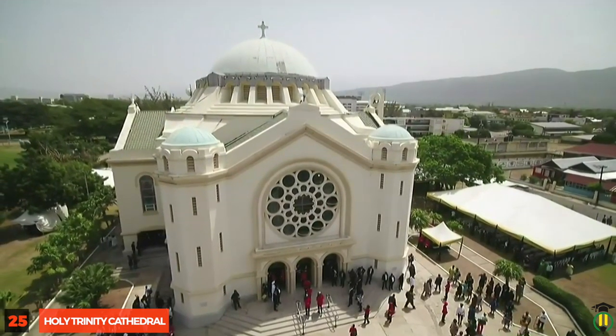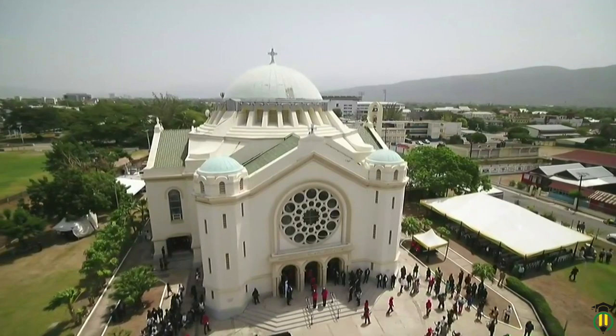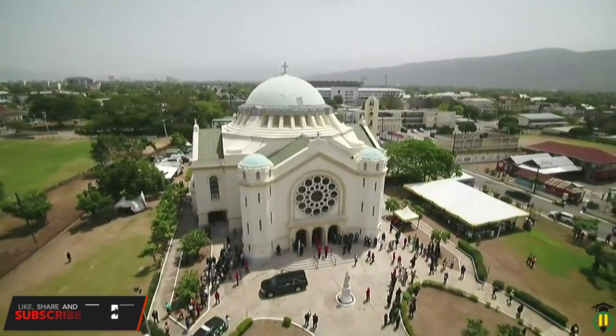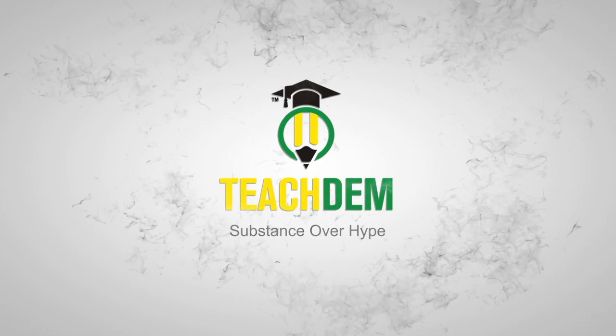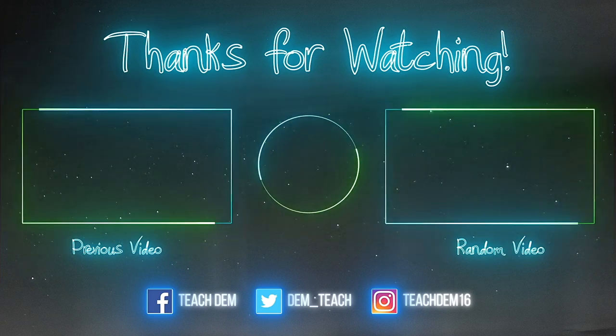Closing out the list is the Holy Trinity Cathedral. The Holy Trinity Cathedral on North Street in downtown Kingston was built in 1911 to replace the Holy Trinity Church on the corner of Duke and Sutton Streets, which was destroyed in the 1907 Kingston earthquake.